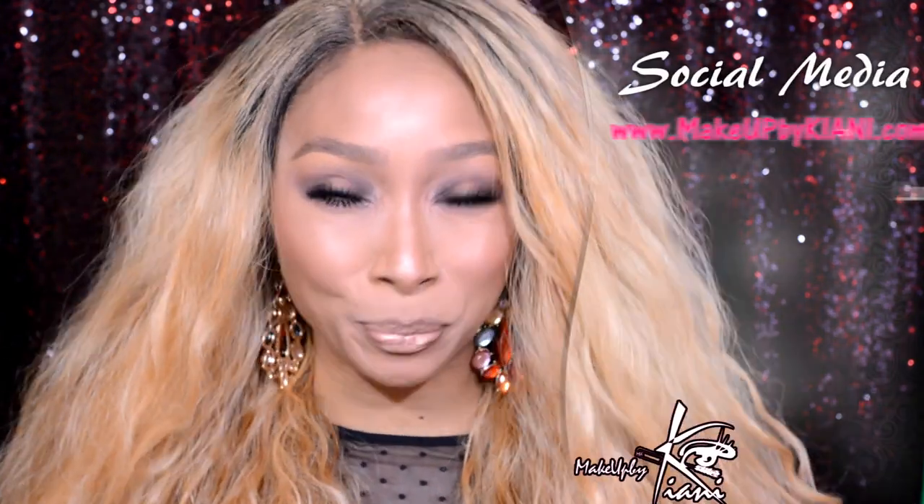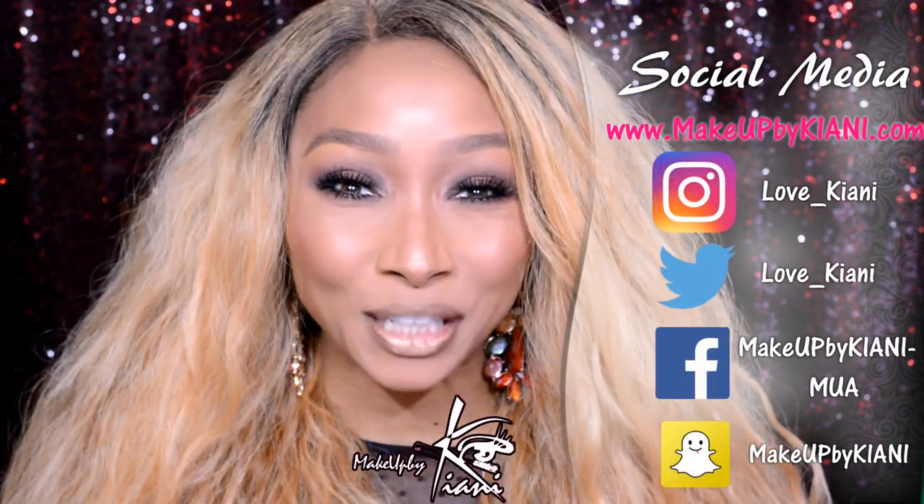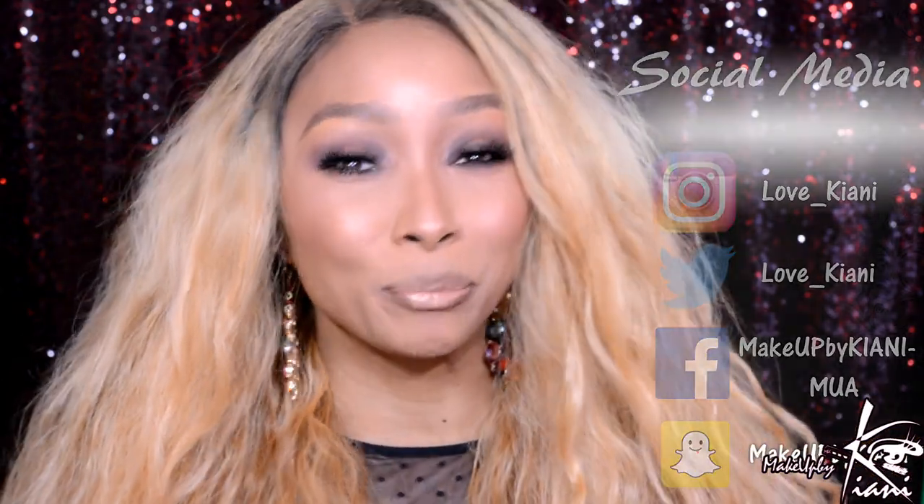Today's video is going to be on this beautiful unit right here. This video is also in collaboration with Tyson Beauty, where at Tyson Beauty you can be your own kind of beautiful. I'm so excited to be partnering with Tyson Beauty — they've given me several opportunities to come into store and try on specific units that fit my lifestyle.